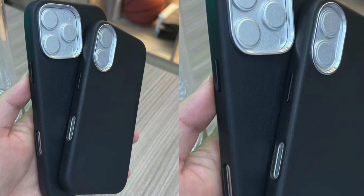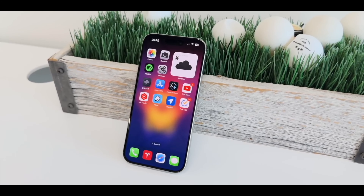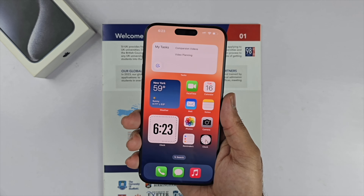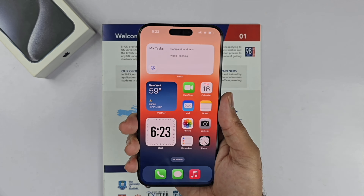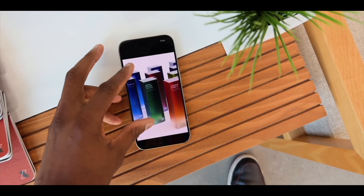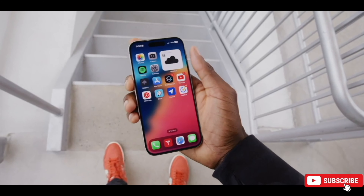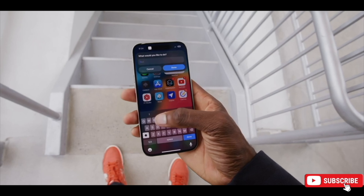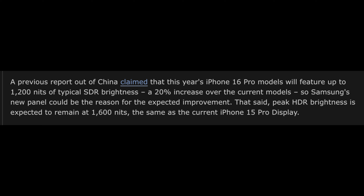On the Pro models, there is also an upgrade in terms of the display. We are going to be seeing a new and improved 6.9-inch display for the iPhone 16 Pro Max, and a 6.3-inch display for the 16 Pro model. ET News has speculated that Samsung is going to be supplying the M14 OLED display panel to the iPhone 16 Pro models, which will be much more improved in terms of brightness and power efficiency.